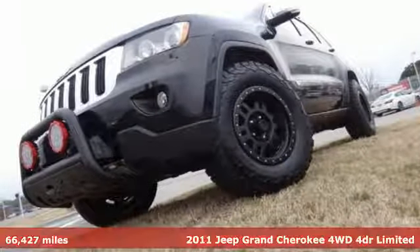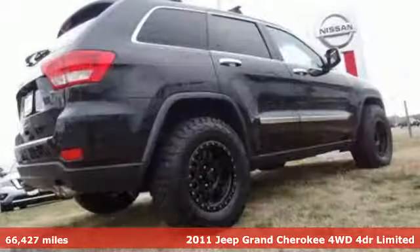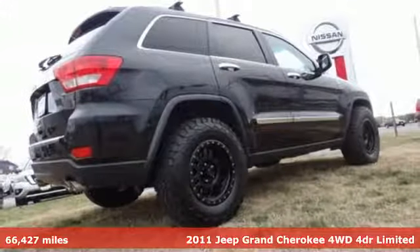It's a 2011 Jeep Grand Cherokee. Everywhere you want to go, anything you want to do, Jeep takes you there.